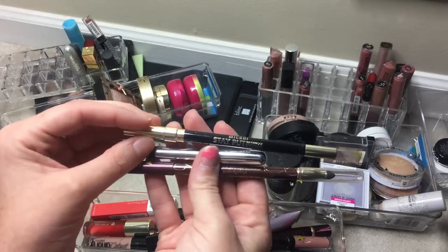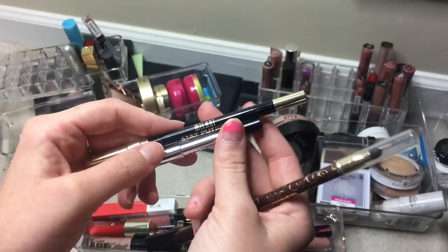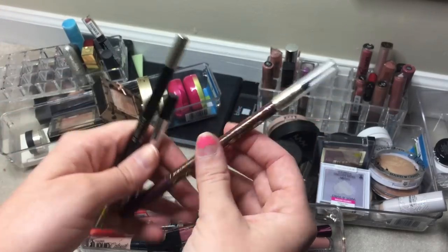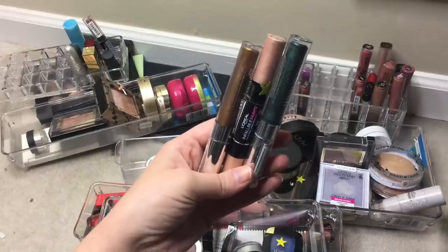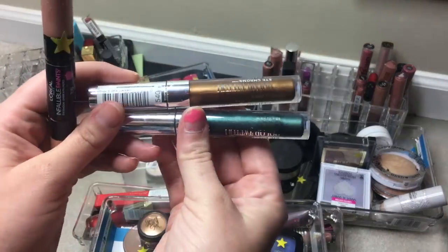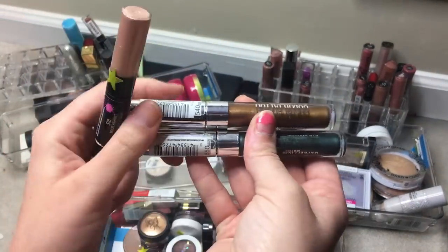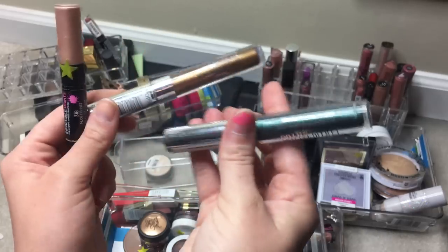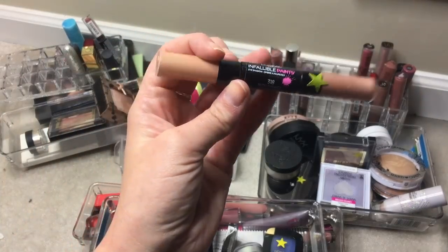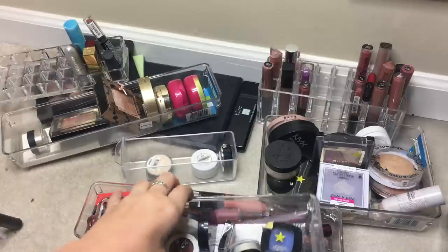For eyeliners, pulling three to retest: the Milani Stay Put — I remember it being really black but want to confirm it stays; the Marc Jacobs Blacker — the sample size didn't impress me as much as everyone said it would; and the Tarte Skinny Smolder — I just can't remember if I'd reach for it. For cream shadows, three yellows remaining: two Maybelline Color Tattoo Liquids in Bronze Sheen and Electric Emerald — both hard to apply, giving them another shot — and the L'Oreal Nude Fishnet Infallible Paint.